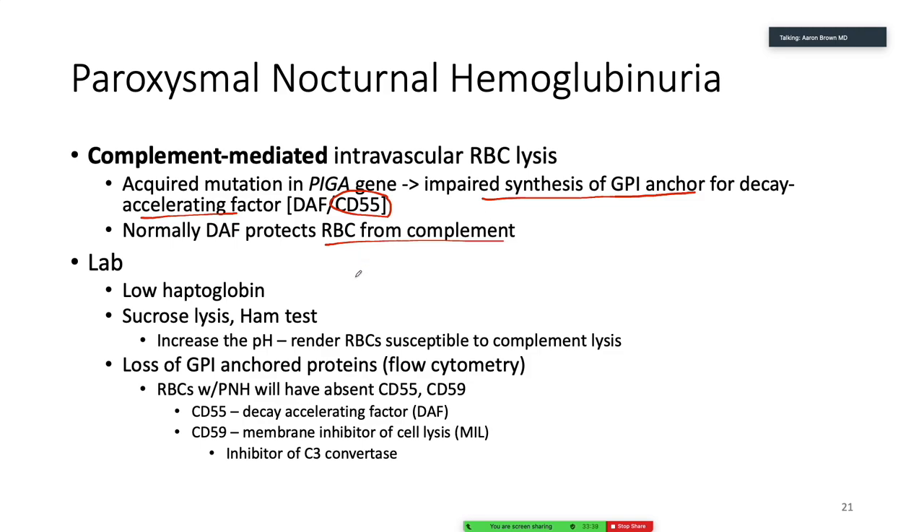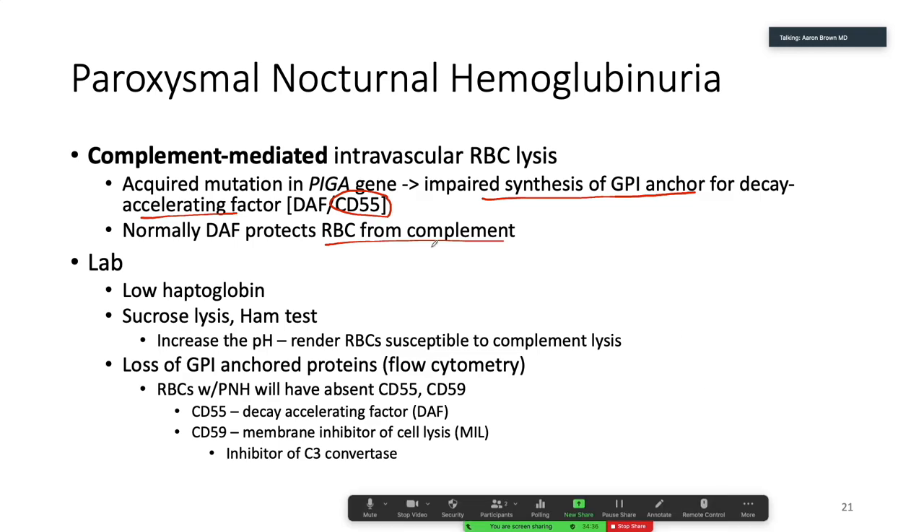When is complement active? Complement is active when there's a low blood pH. When you sleep, you stop breathing so rapidly — your respiratory rate goes down, and carbon dioxide starts to accumulate just a little bit. Not enough to make you acidotic, but just a little acidosis. That acidosis triggers complement to start attacking things. That's why this is a nocturnal thing: when you sleep, your respiratory rate falls, PCO2 inches up just enough to get complement active. Red blood cells don't have their DAF, so they end up getting destroyed. Your patient wakes up in the morning and has dark, port-colored urine — you already know the diagnosis.